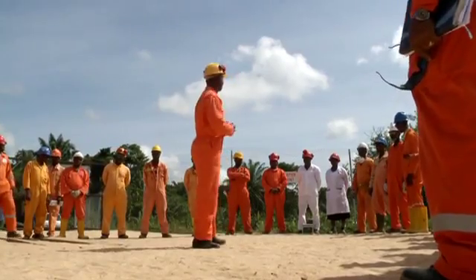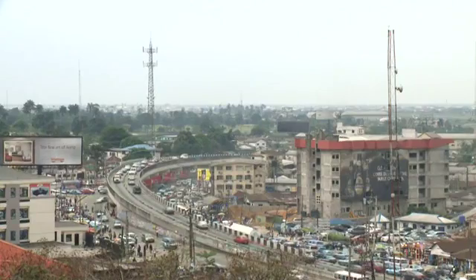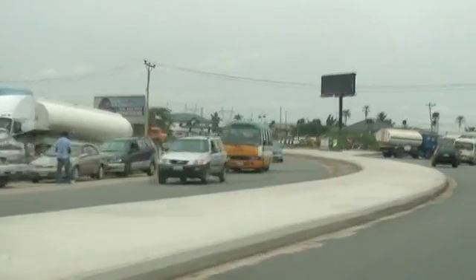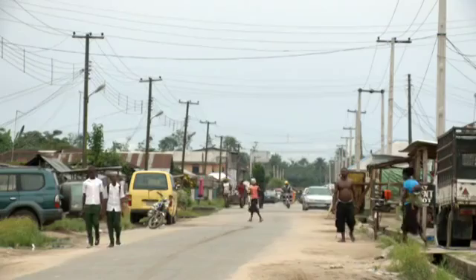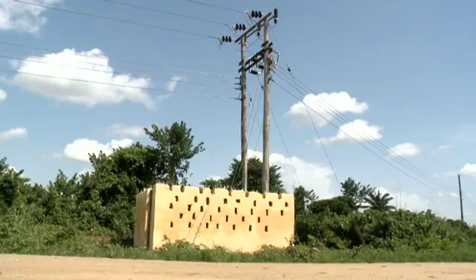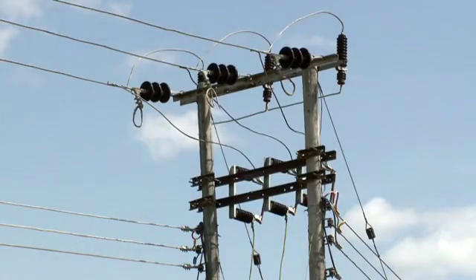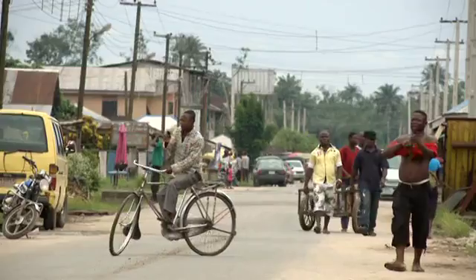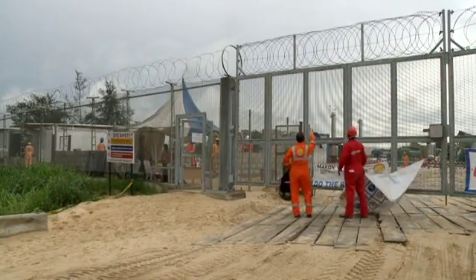Alongside all these field developments, a Project Global Memorandum of Understanding, PGMOU, has been put in place to help maintain cordial relationships with the communities. To ensure neighboring communities in project areas are carried along, there have been power supply upgrades and field-wide electrification and water networks sourced from existing SPDC facilities under the community interdependency projects.